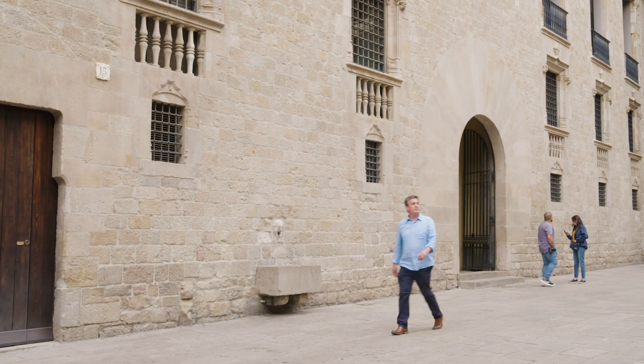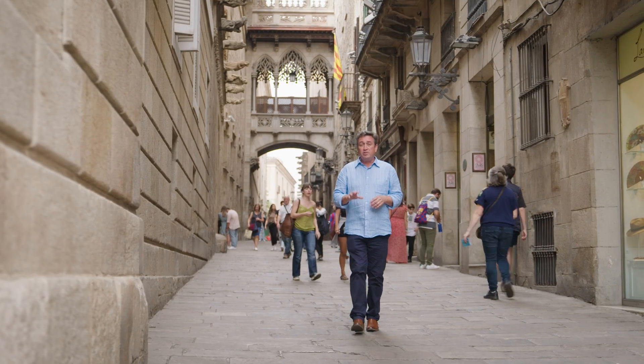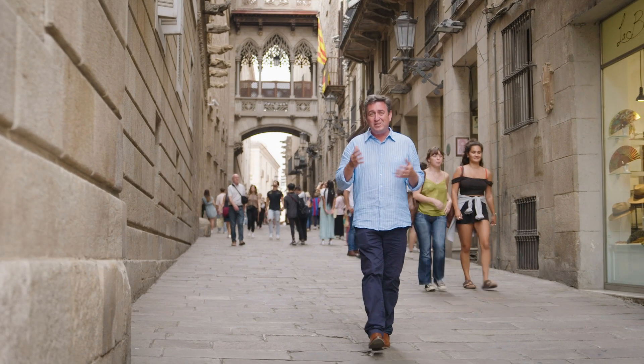Everywhere you turn, history and grand architecture impresses. The bridge behind me may be one of the most iconic locations here in the Gothic Quarter, but it's not actually as old as the rest of the buildings.